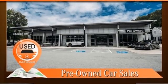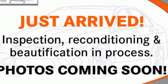Streaming audio, remote engine start smart device, dual zone climate control, front and rear parking sensors, and twin turbo V8 engine.